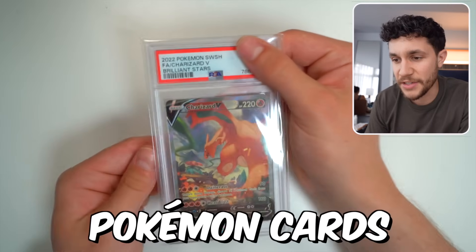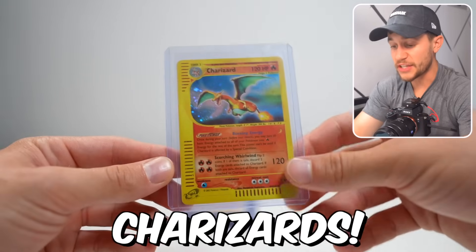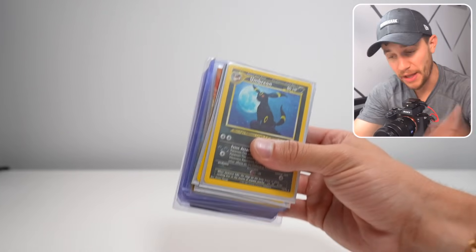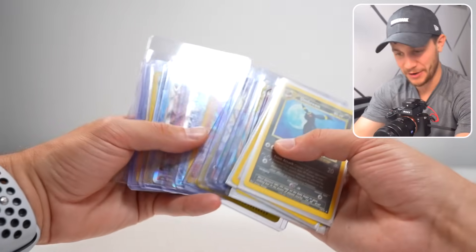Today I'm grading the most expensive Pokemon cards in my entire collection, which includes vintage cards, modern cards, and of course tons of Charizards. And here they are — a stack of my most expensive cards in my entire collection, and as you're going to see, there's some really insane bangers in here.